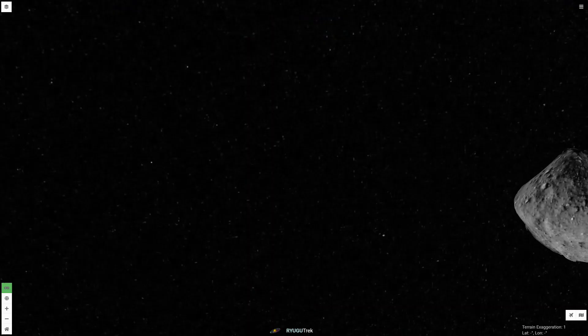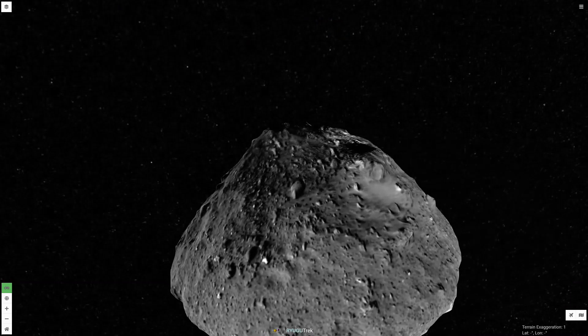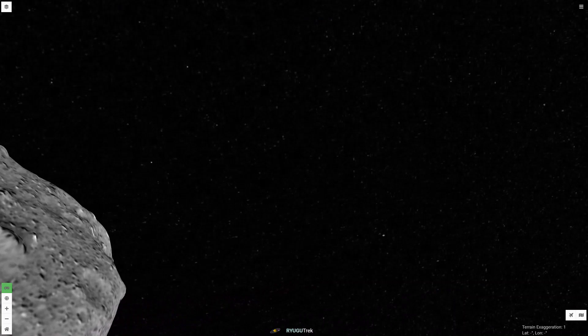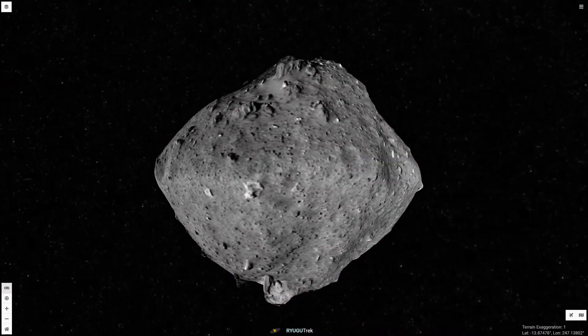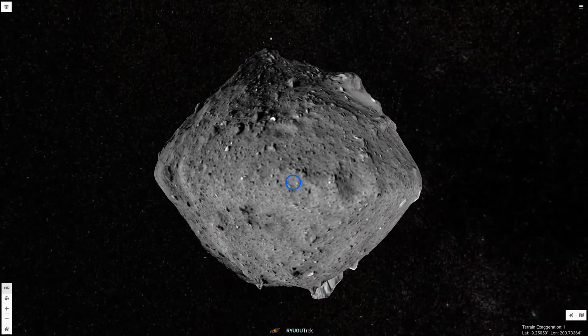Between June 2018 and November 2019, Hayabusa-2 studied this fascinating world from orbit and conducted activities on its surface. Activities included deploying three rovers at two sites and collecting samples from the surface at two other sites.